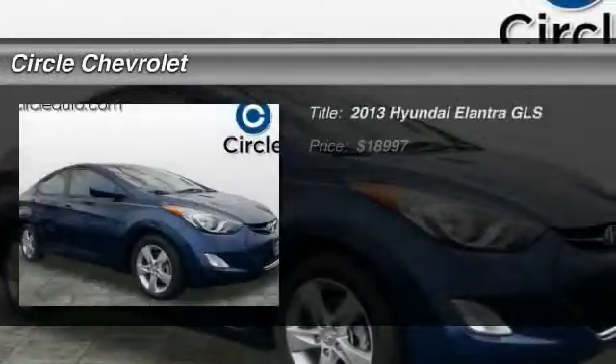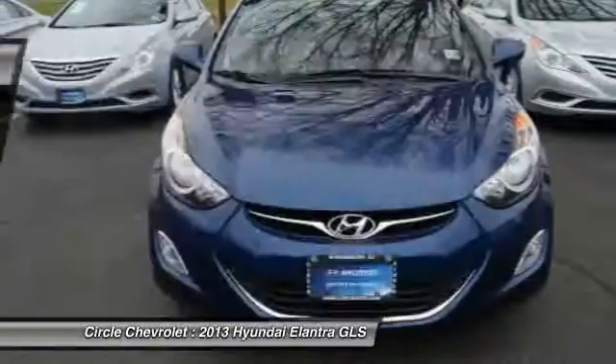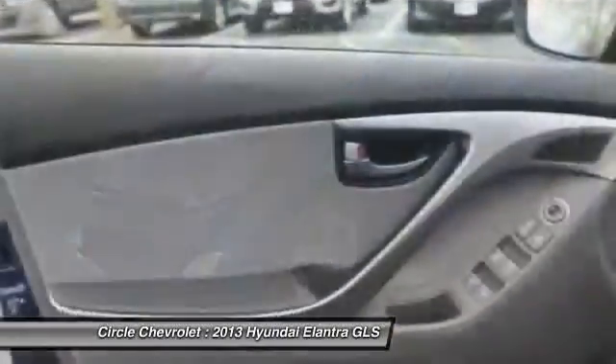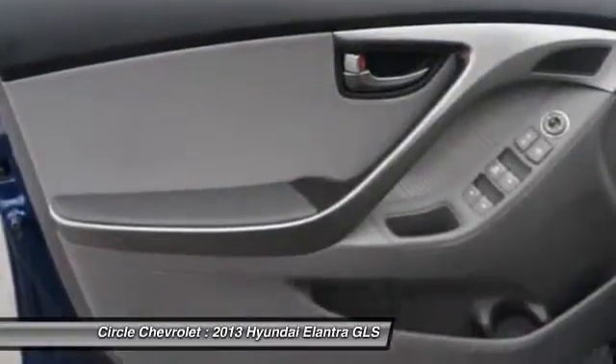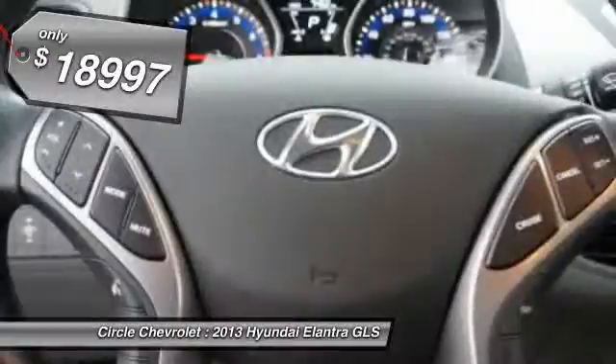The 2013 Hyundai Elantra. The Elantra boasts the most interior room in its class and gets an exceptional 35 miles per gallon. With its luxurious standard features, the Elantra is an easy choice and is priced below $20,000.